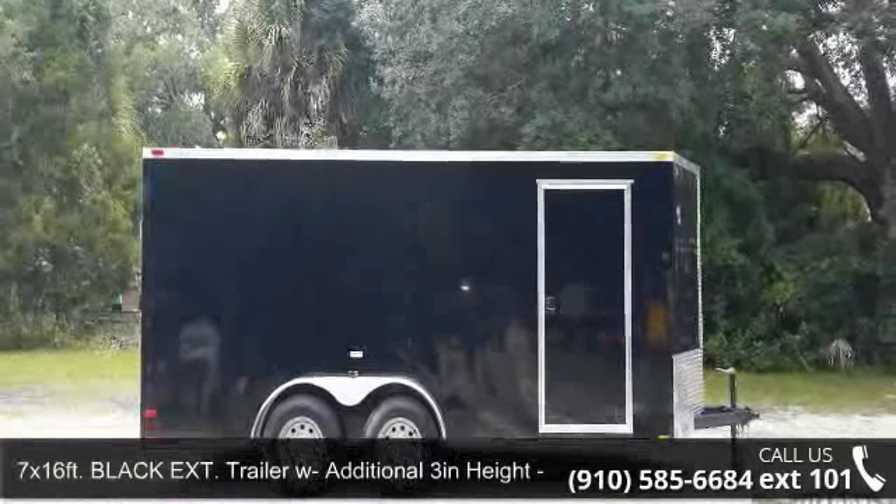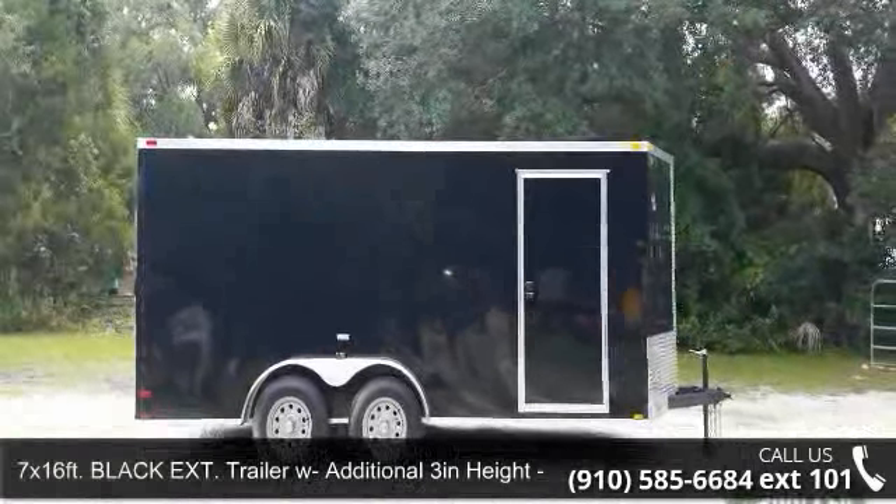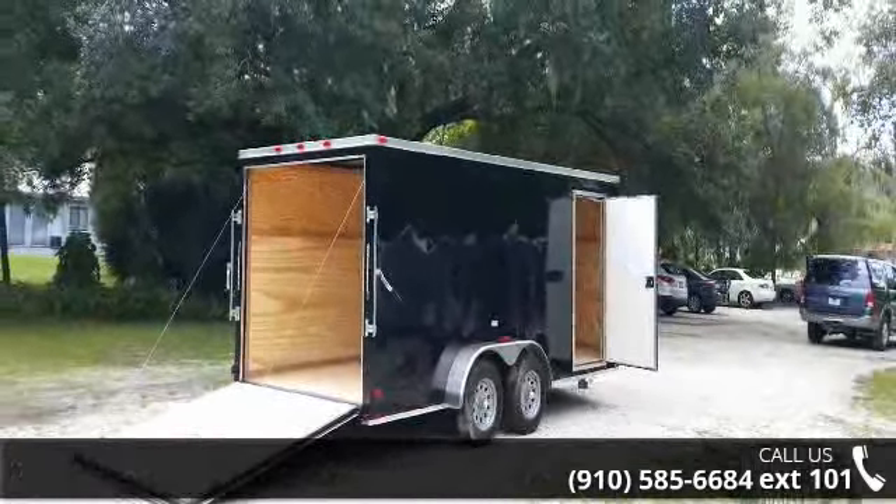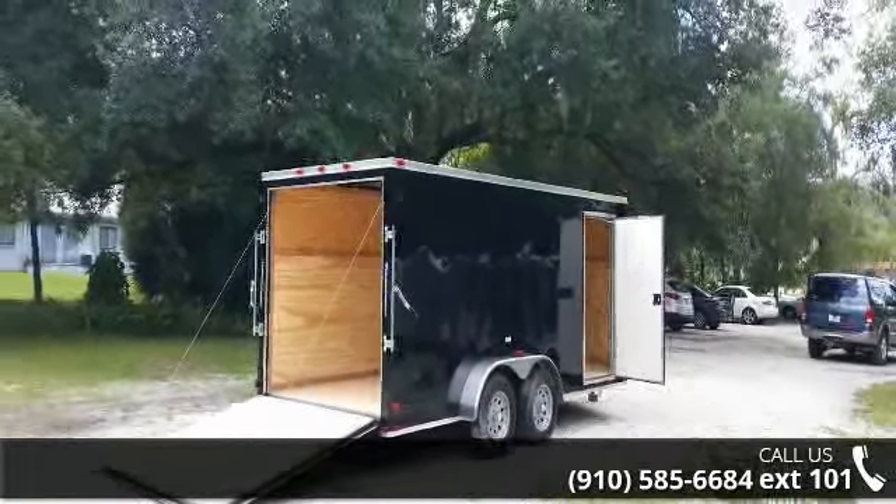Check out the 7x16 FT Black extension trailer with an additional 3-hide new trailer. This trailer is ready for the road.